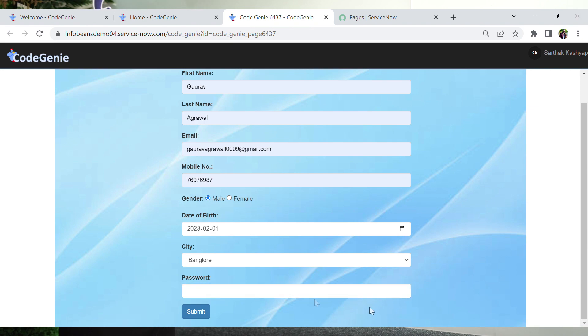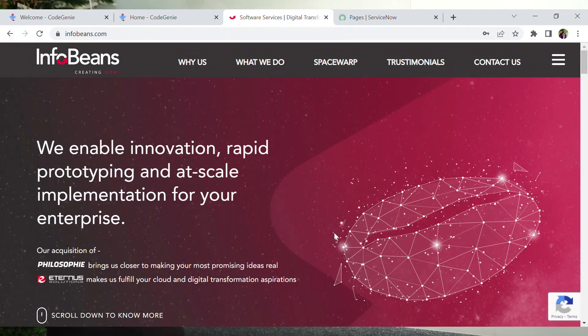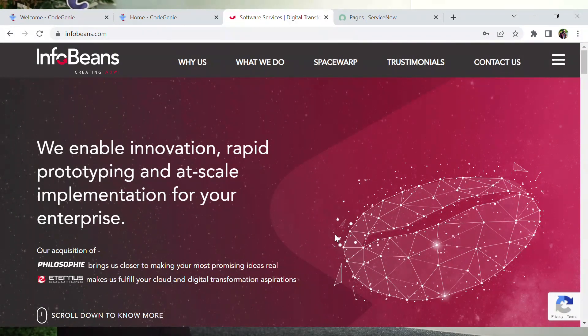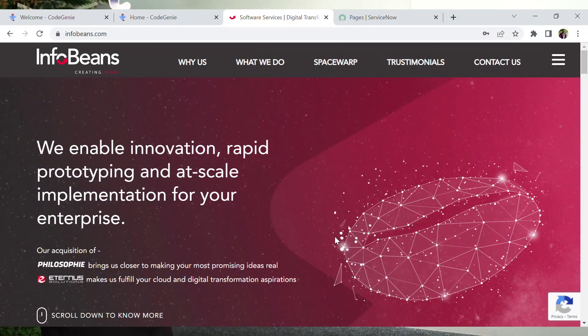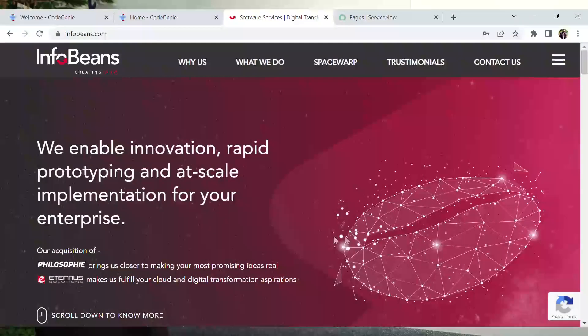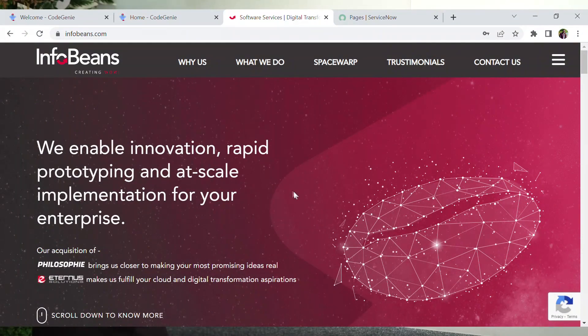Now let's enter the appropriate password and submit the form. The form was fully functional and once submitted, it has redirected us to a different website — the InfoBeans website.